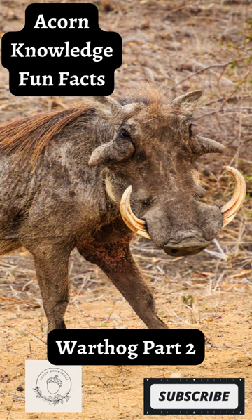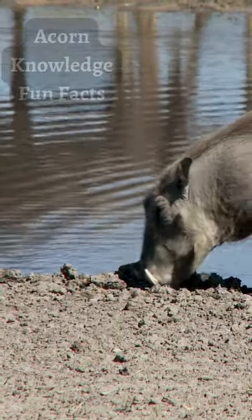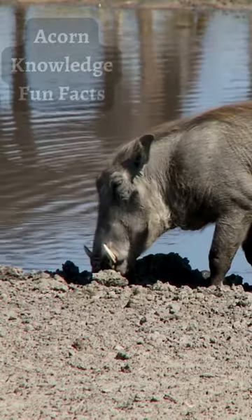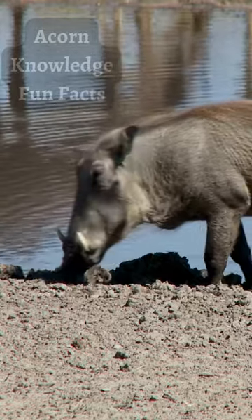Juvenile warthogs will move into the burrow headfirst; however, adults usually back into their holes so as to keep their head facing the open. This helps them keep vigilant for predators, where they can use their tusks and attack if necessary.